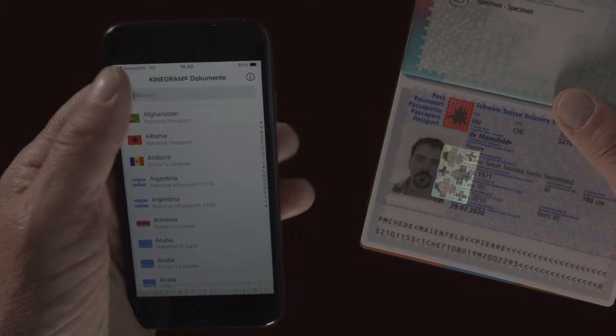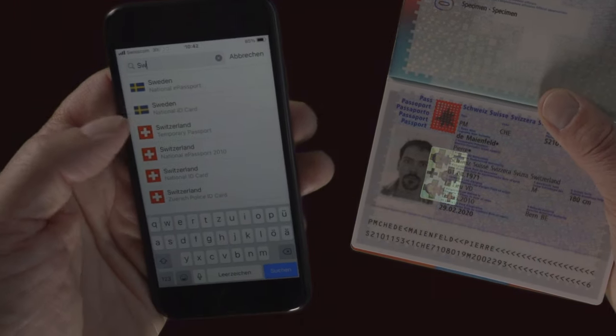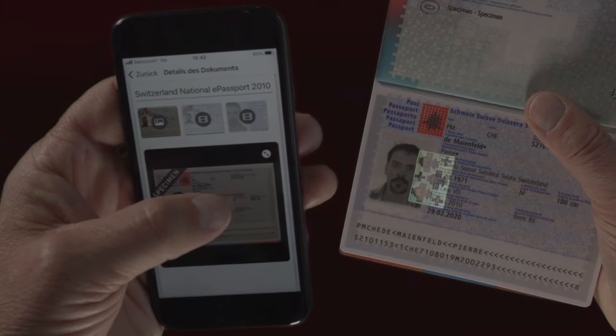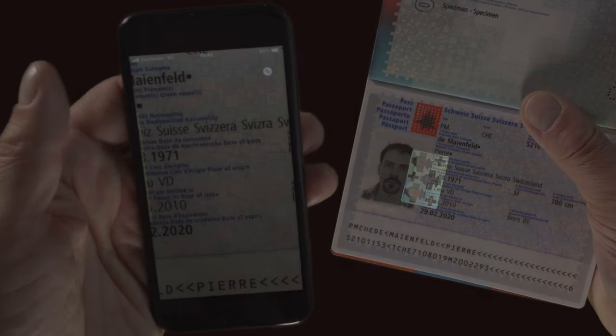The Document Library app is available immediately. It can be seamlessly integrated into existing clarification apps. This means that in just a few steps, test centers have a reliable, fast mobile solution that works with and without an internet connection.